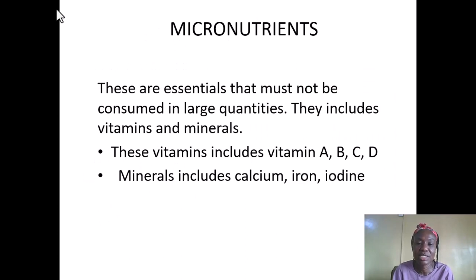The micronutrients are essential nutrients which must be consumed in smaller quantities compared to macronutrients, but they are also very essential. These are the vitamins and the minerals. Vitamins include vitamin A, vitamin B, vitamin C, and vitamin D, while the minerals include calcium, iron, and iodine.